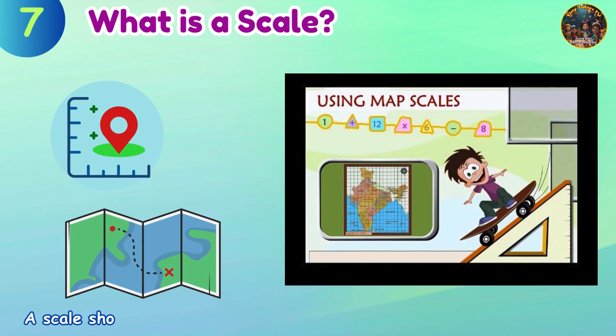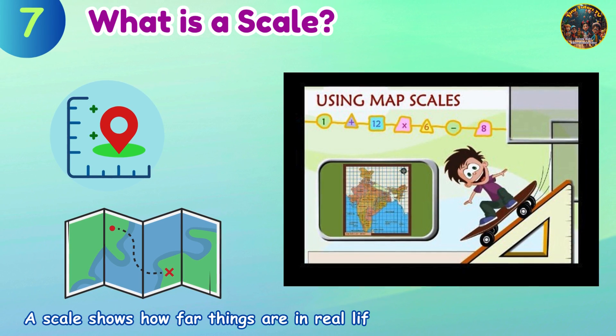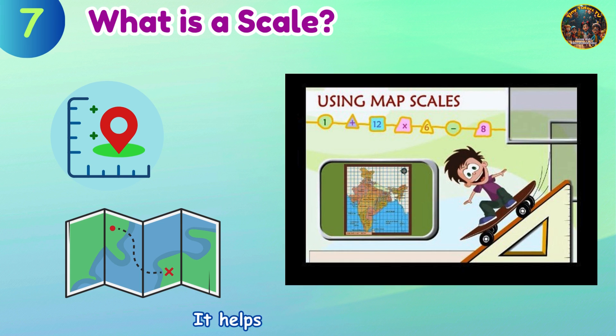What is a scale? A scale shows how far things are in real life using small measurements. It helps measure distance.